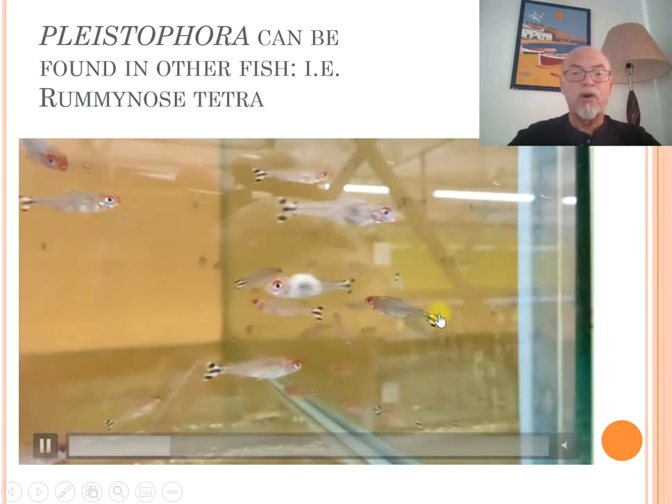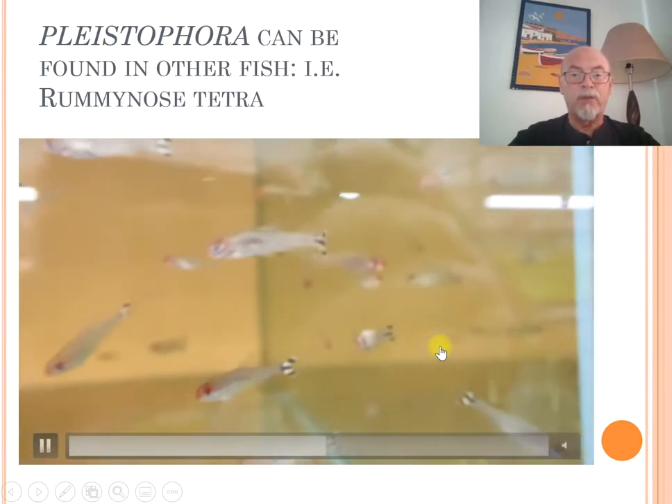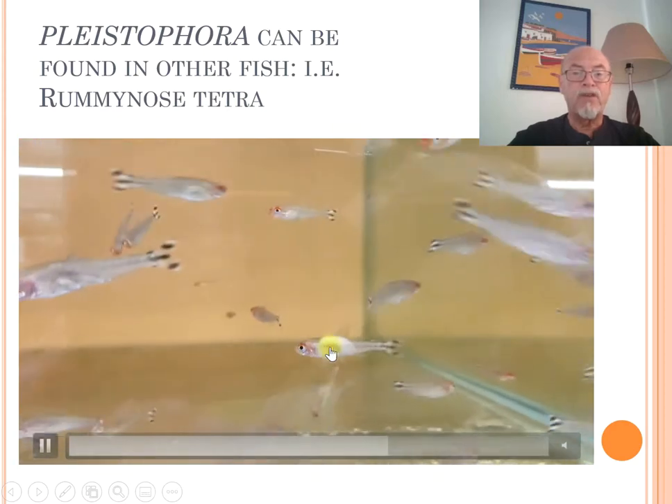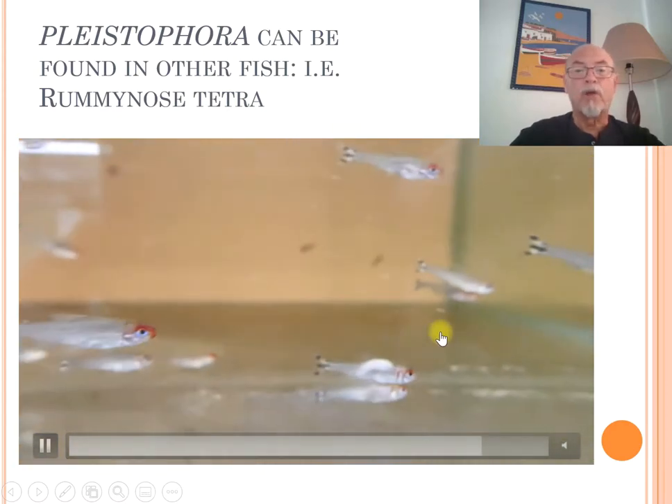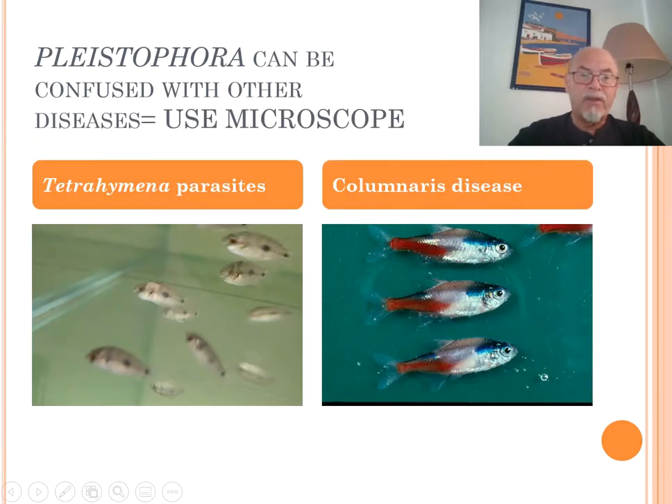This is the same kind of sporozoa infection shown here in a rummy-nose tetra, a tank-raised rummy-nose tetra. You can see this is typical neon disease caused by the sporozoa Pleistophora. Sometimes it's confusing to identify Pleistophora — I always recommend using a microscope, because white patches can also be caused by tetrahymena parasites or columnaris disease, which is a bacterial infection, not a sporozoa infection, and can be treated with a proper antibiotic treatment.